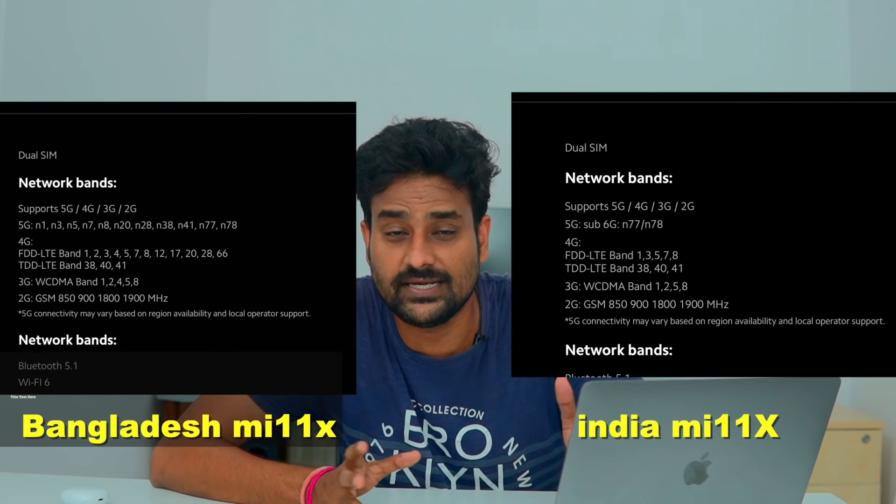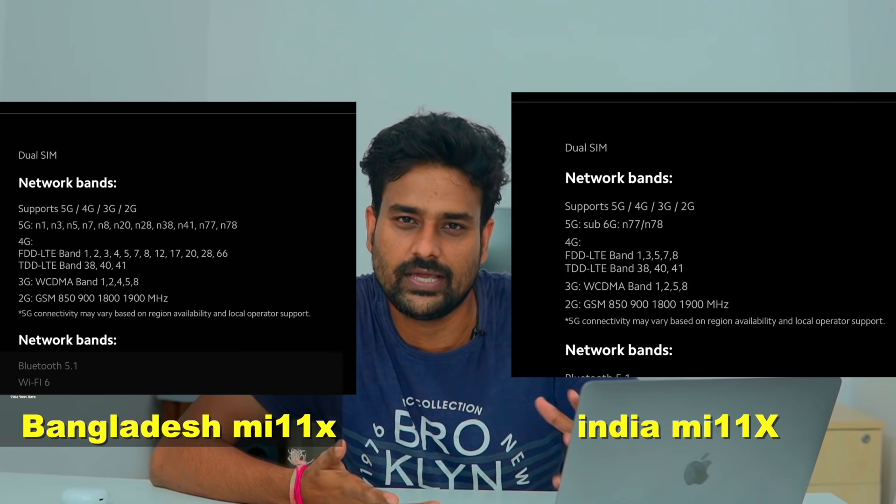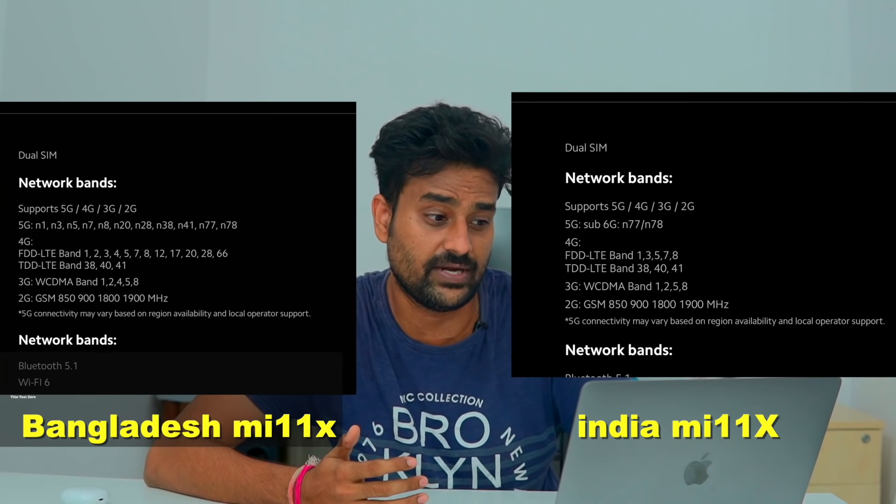The Xiaomi Mi 11X has launched in India. On the official website, the India variant supports two 5G bands. However, a Twitter user pointed out that the Bangladesh Mi 11X variant supports only one 5G band. Checking the Mi Bangladesh website confirms that only one 5G band is supported there, while India has two 5G bands and more 4G band support.